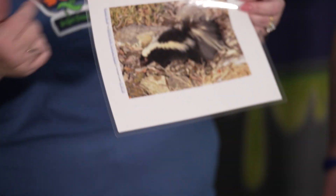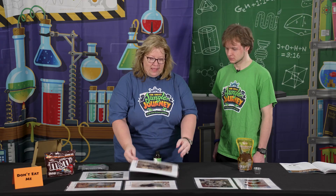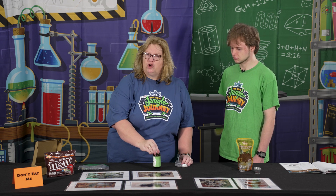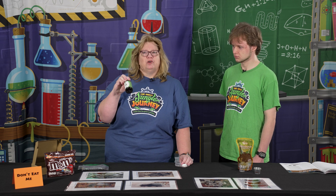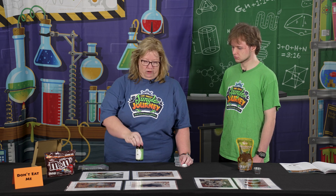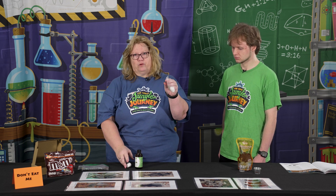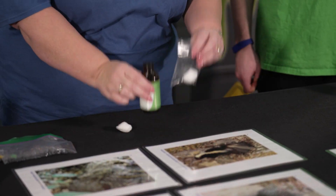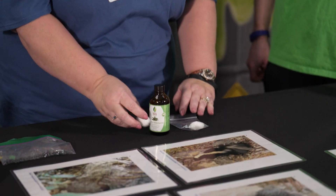With this next picture we asked the kids what was this critter's defense mechanism, and everybody said smell. You can use a cotton ball or a swab — you really just need a drop or two of camphor because it's really strong. Put it in a little baggie for everyone, and they can just barely open their baggie and smell the camphor. This one was the defense mechanism of smell.